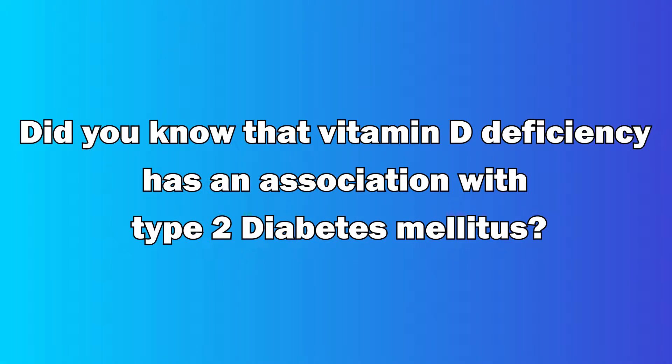Did you know that vitamin D deficiency has an association with type 2 diabetes mellitus? Let's learn it now.